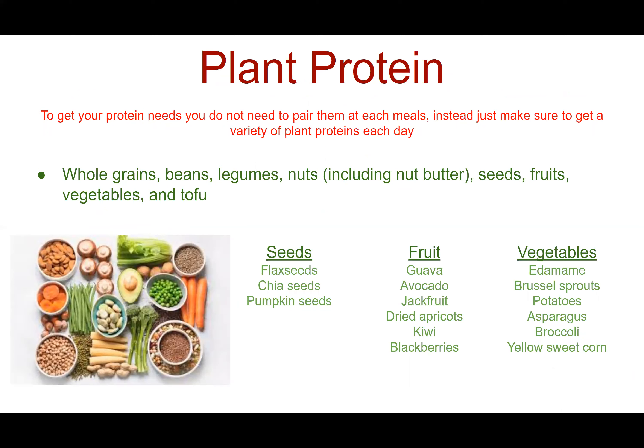Plant protein was something that a lot of people were concerned about based on our survey. To get your protein needs, you do not need to pair proteins at each meal. Instead, make sure you get a variety of plant proteins each day. These include whole grains, beans, legumes, nuts including nut butter, seeds, fruits, vegetables, and tofu. I did make a handout that has a more detailed list of plant-based proteins.